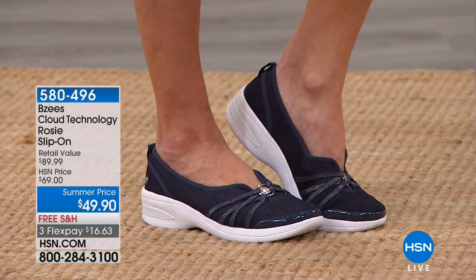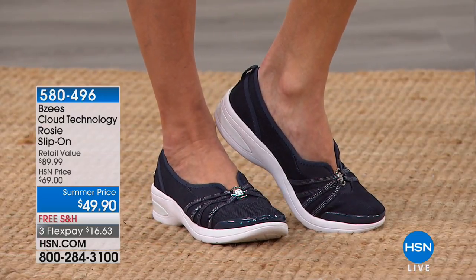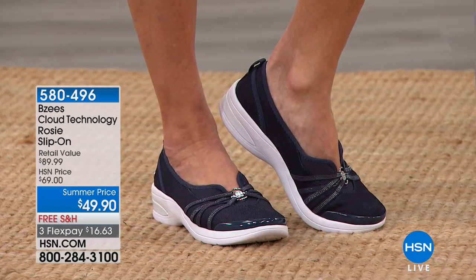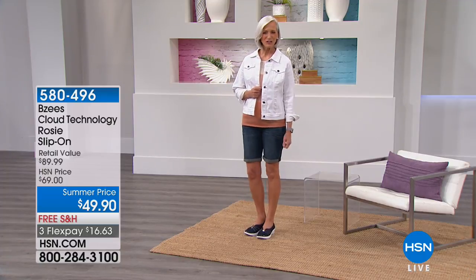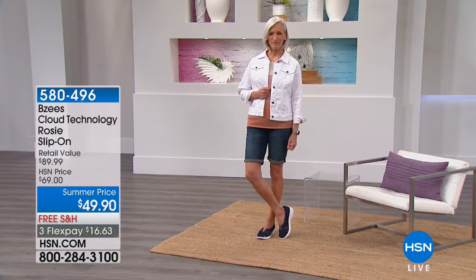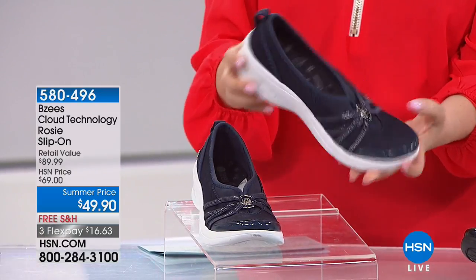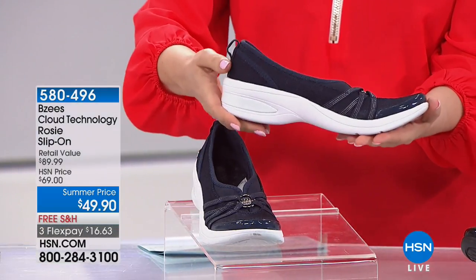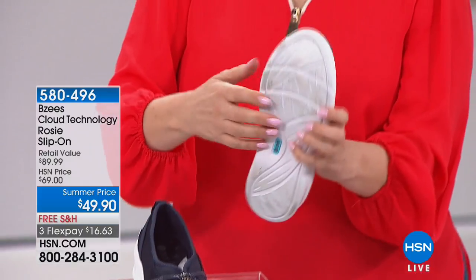We're taking a look at it in the denim. I want to tell you about sizing right away — medium width and wide width. Beazies are known for comfort and their technology. They're fresh and sporty, fun and playful, but they also have all that technology. When you put your foot in, you're feeling that cloud technology. In the denim — that's what Jan's wearing — I think I have all sizes: six, six and a half, seven, seven and a half, eight, eight and a half, nine, nine and a half, whole size 10, whole size 11.